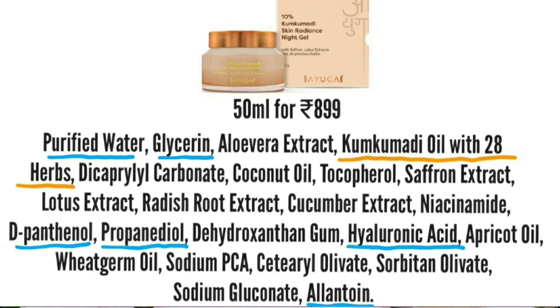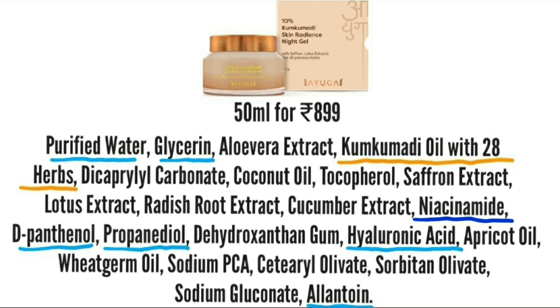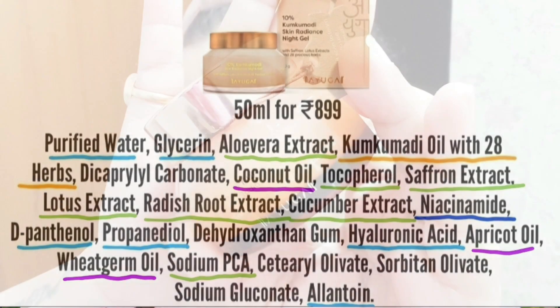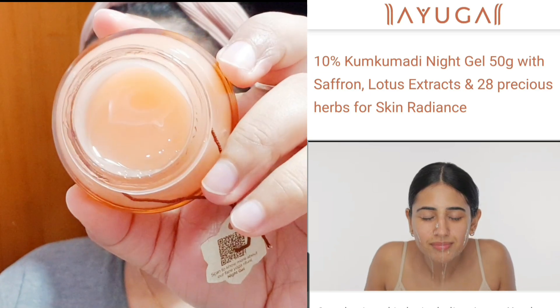The humectants included are glycerin, propanediol, panthenol, and allantoin — all very soothing and great hydrators. There is also niacinamide in this one, along with extracts of saffron, lotus, radish, and cucumber. It also contains vitamin E and a few oils.